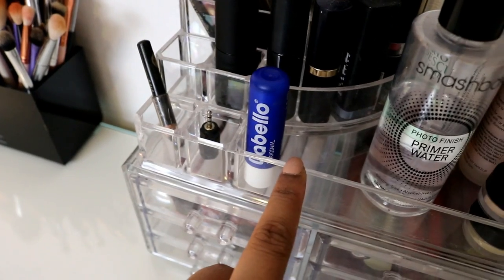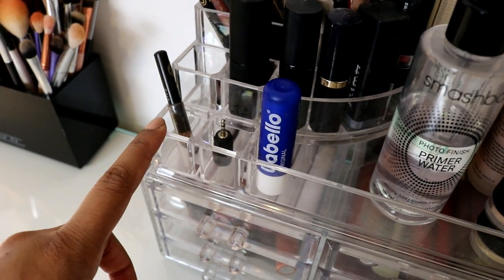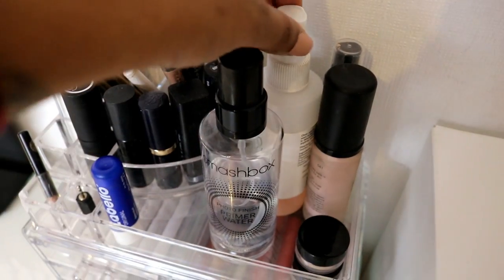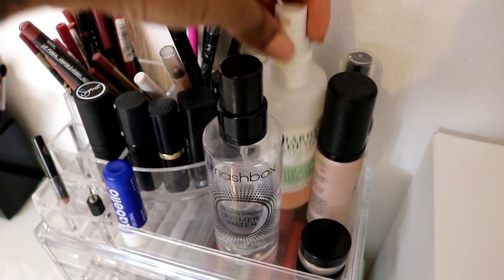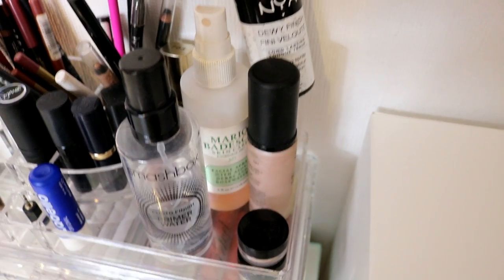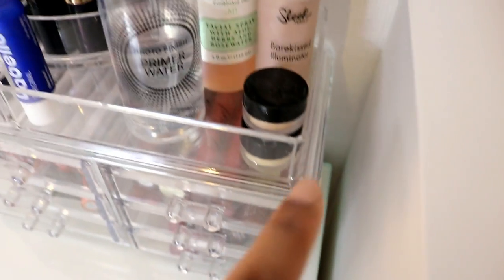Then I've got my favorite lip balm — it's drugstore and so good. I've got a coal pencil that I use a lot. These are my setting sprays — Smashbox, Mario Badescu aloe vera rosewater, and NYX dewy setting spray. This is the Sleek illuminator in Monaco, and then I've got some tester powders I'm trying out to see if I want to buy them.